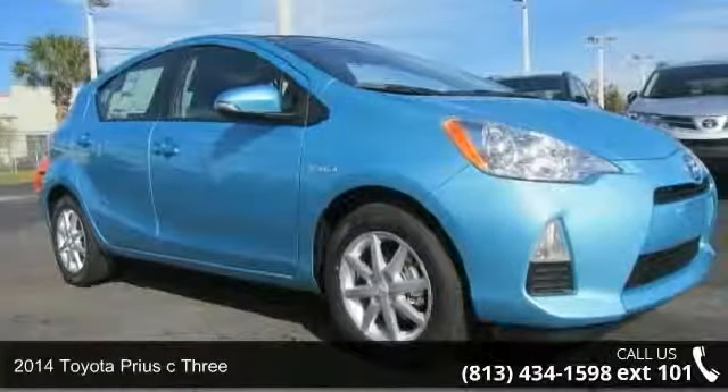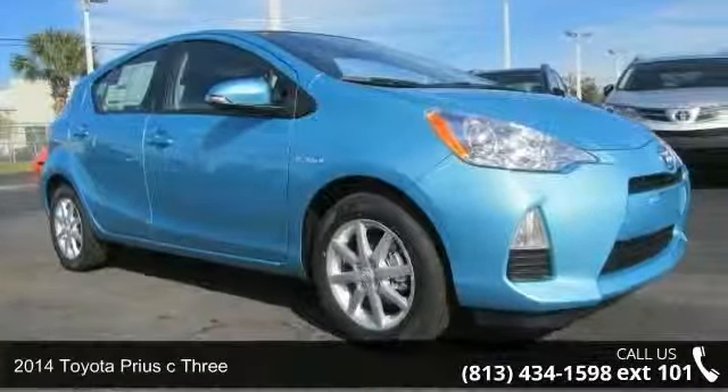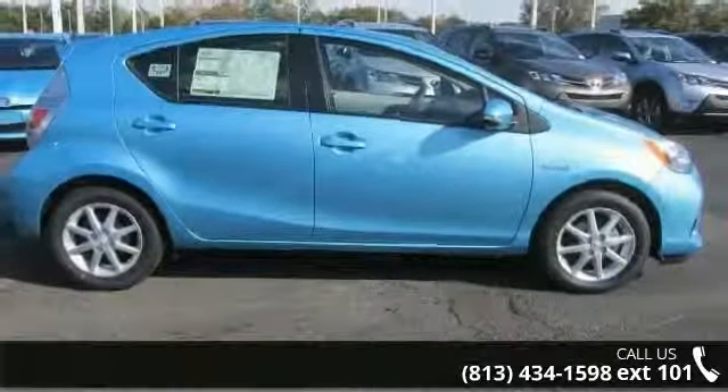Check out this 2014 Toyota Prius C3. If you are looking for a first-rate auto, this one could be yours today.